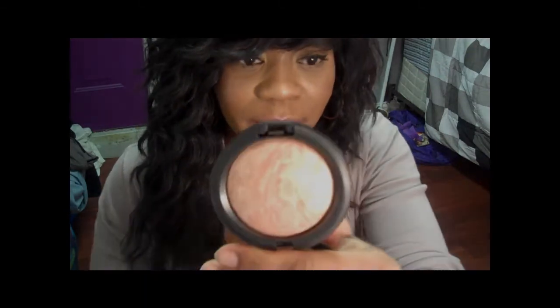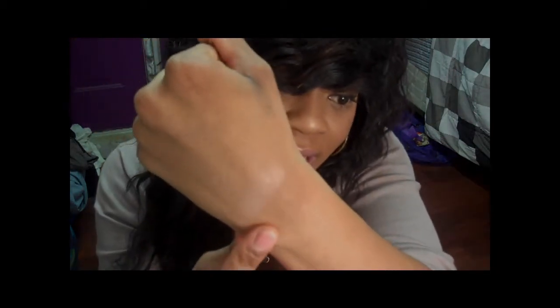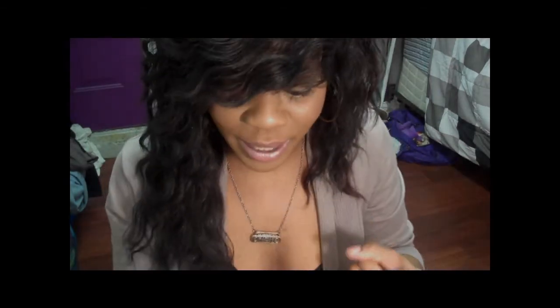Sticking to the highlighters, I got my first MSF and picked it up in Soft and Gentle. I actually owned this one before and returned it because I wasn't pleased — I swatched it in-store and it looked really pretty, but at home it was really purple-y, taupe-y, and I just didn't like it at all. But this one is gorgeous, I love it. I'm actually wearing it right now on my cheeks and down my nose, and I've been wearing it every day since I got it. It's my new favorite highlighter.